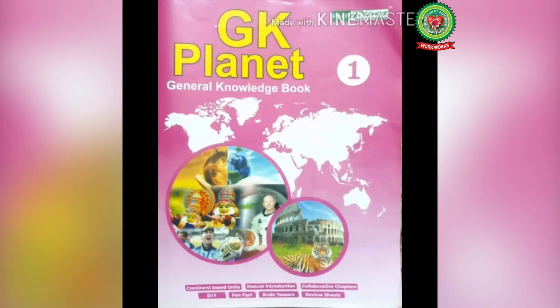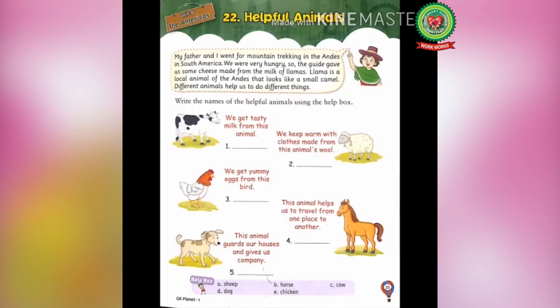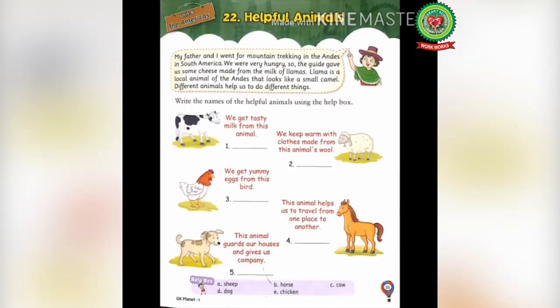Hello kids, welcome to your GK class. Today from our book GK Planet, we will read Lesson 22: Helpful Animals. On page number 35, the objective of today's class is to discuss about different helpful animals and their uses to us.